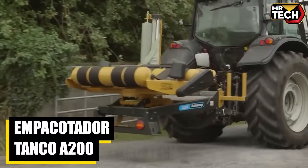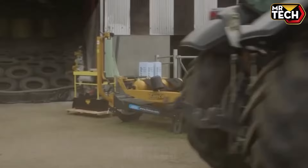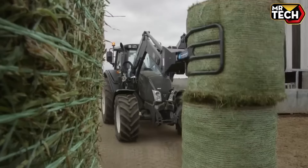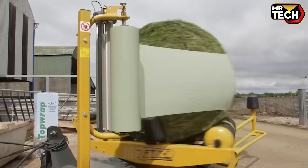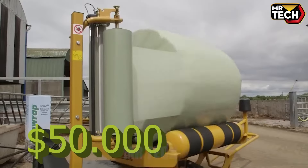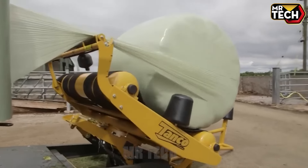The Impicotador TANCO A200 from Brazil is a game changer. This 1,200 lb machine, with dimensions of 5.5 x 3.4 feet, offers unmatched efficiency and precision for large-scale packaging. At $50,000, its durability and automated functions are perfect for any demanding industrial setting.